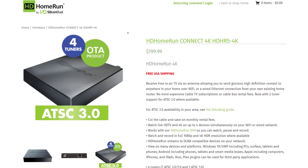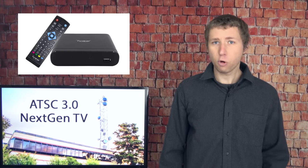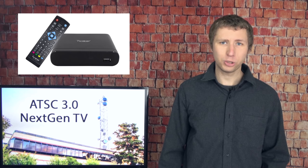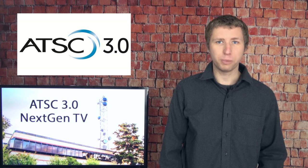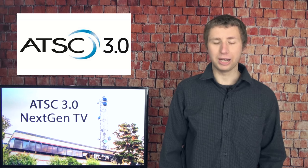I attach a link to this model in the description of this video. More affordable tuners, including standalone converter boxes, will likely show up in the coming years. Don't let this fool you into thinking any new TV or DVR that's only ATSC 1.0 is obsolete. We are still in the very early stages of ATSC 3.0 launching — it has a long way to go, both on the broadcasting and consumer side.